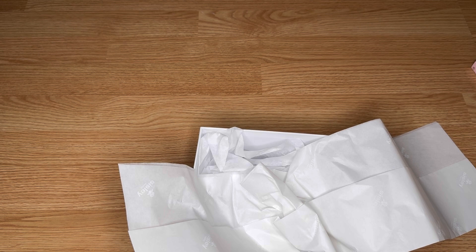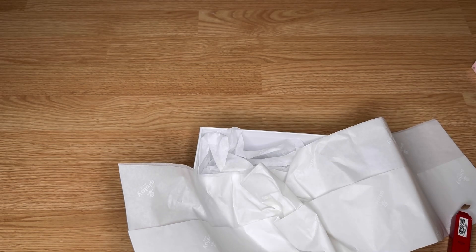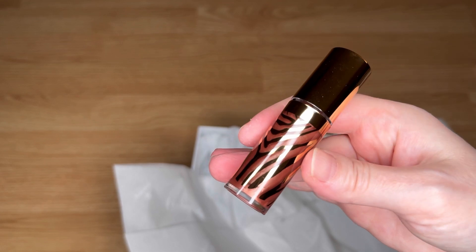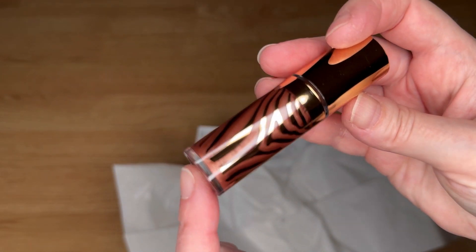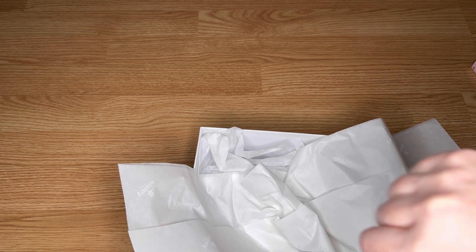I don't know if I showed you guys the packaging — there's this zebra thing they've got going on. Alright, this is Venus. It was supposed to be a darker color — you can kind of see it but if I put it too close to the camera it gets distorted. This is actually more of a bronzy shade. I like it.